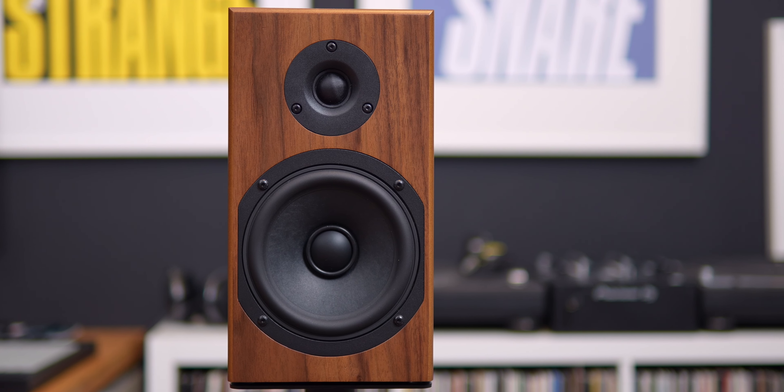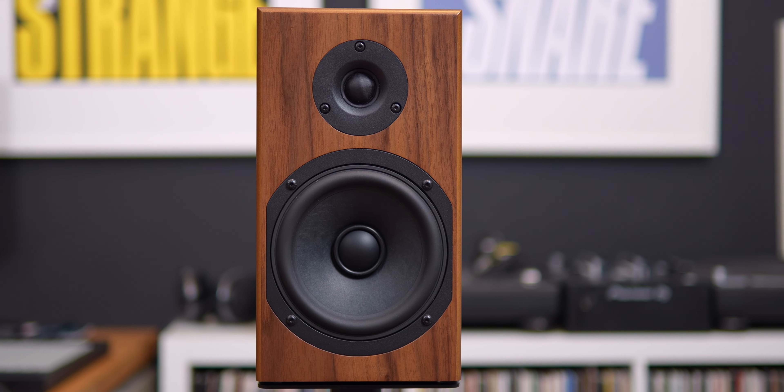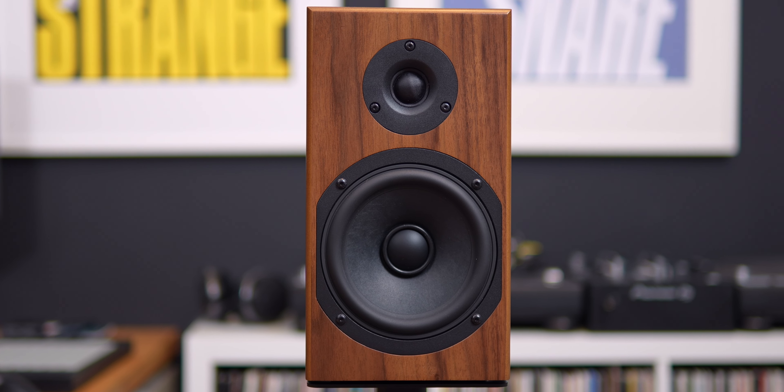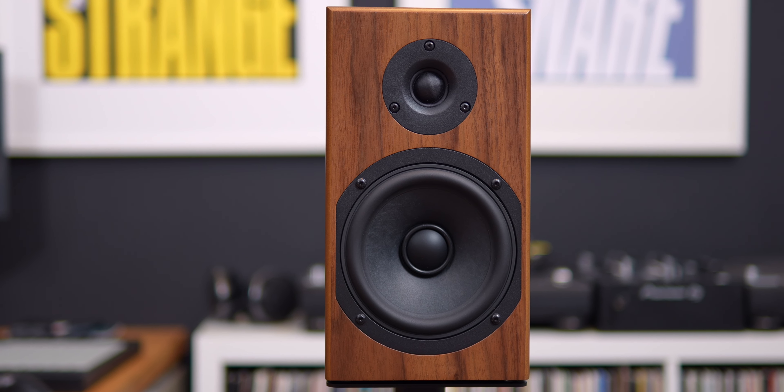These are the Totem Loon speakers. They are a compact two-way bookshelf speaker. The reps for Totem told me that these are kind of their do-it-all speaker. They're designed and engineered to sound great wherever you place them — whether it's on either side of your desk near-field, in a proper hi-fi setup, or shoved into a bookshelf. They're going to sound good.